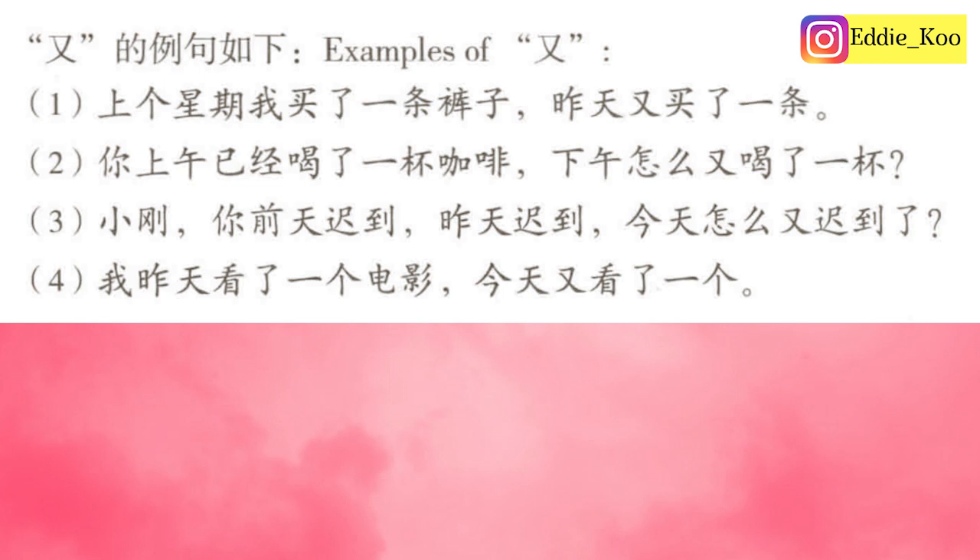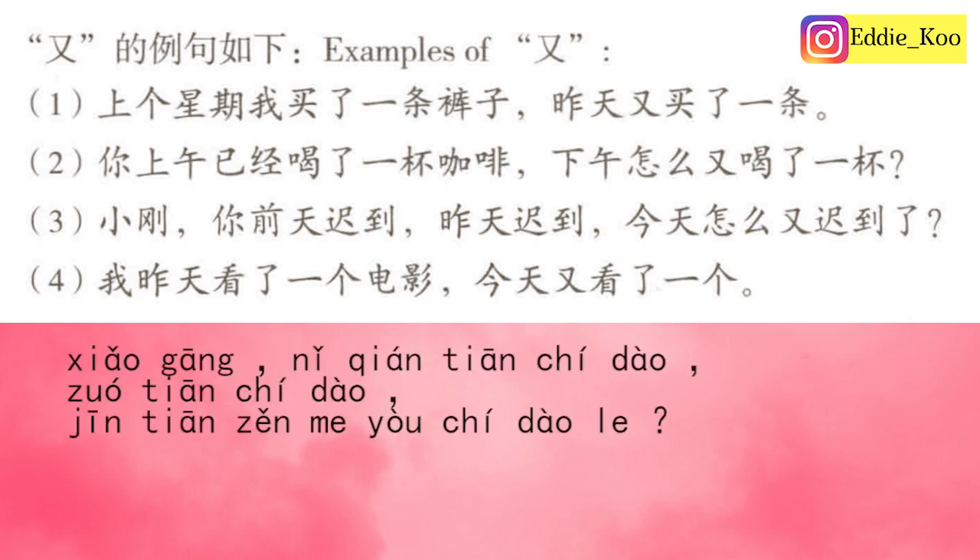Number three: 小刚，你前天迟到，昨天迟到，今天怎么又迟到了？Xiaogang, you were late the day before yesterday, late yesterday — how come you were late again today? In this sentence, it talks about three situations: the day before yesterday, yesterday, and today. However, all three actions have already completed, so that's why we use 又 and not 再.